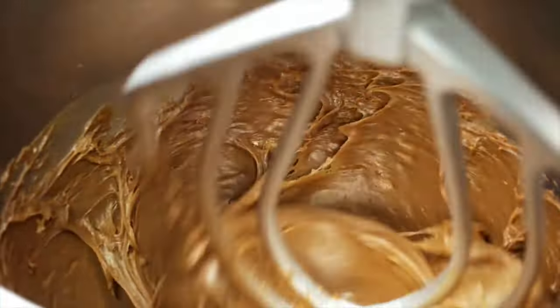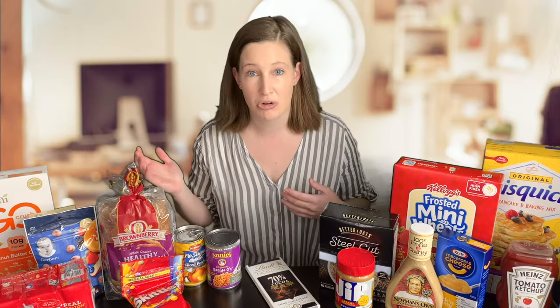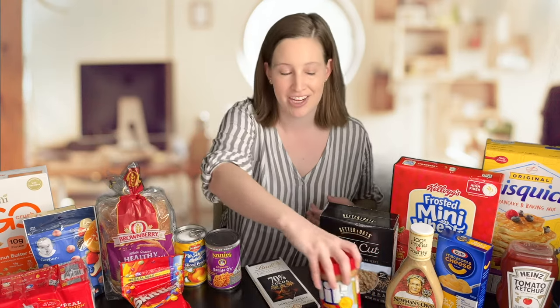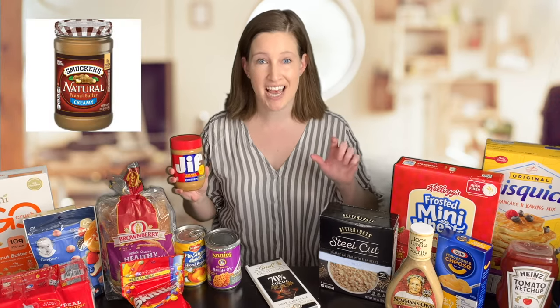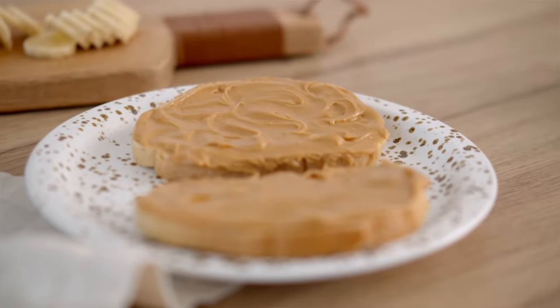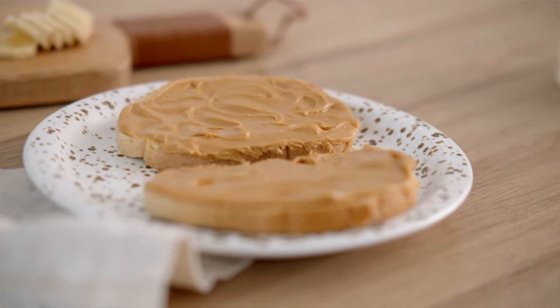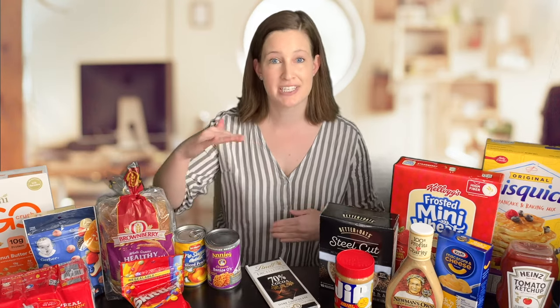Confectionary science — chocolate and Skittles — is really interesting. I actually took a whole class on confectionary science in undergrad. Our next example is peanut butter — this is the original Jif brand. You may have noticed this looks different from natural peanut butters that tend to have an oil layer on top. Natural peanut butters tend to separate. This has to do with how the foods were formulated. The original brands like Jif or Skippy have an ingredient called emulsifiers, which help keep the oil in the peanut butter, whereas natural versions don't usually have these emulsifiers and the oil more easily separates out.